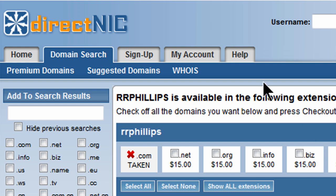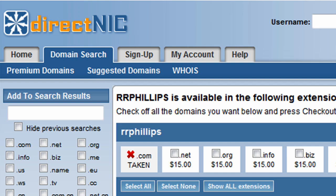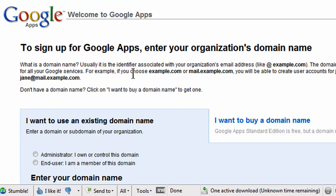So instead of using DirectNIC, I'm going to use Google's domain service, which if you haven't tried it out yet, is also pretty straightforward. And people kind of like Google's reputation. So instead of using DirectNIC's service, I'm going to use Google's service for registering domain names.